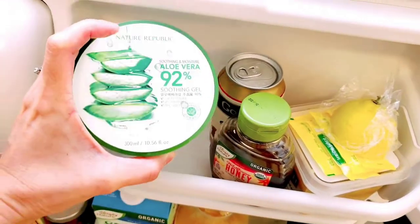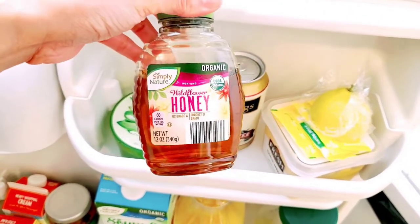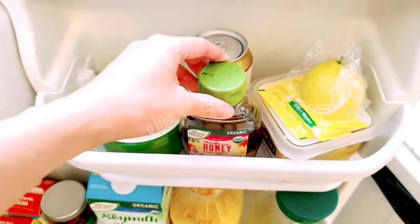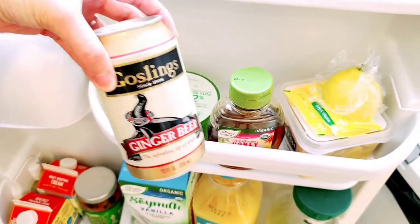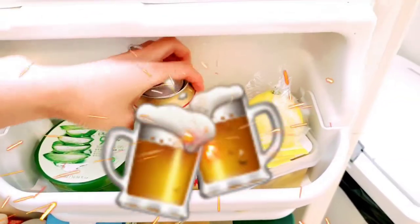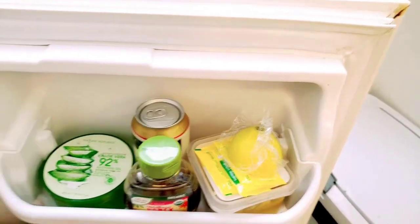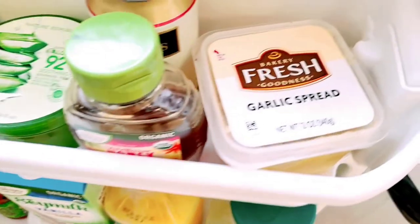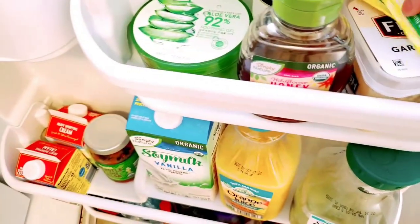And this is the honey, so I usually put this also on my face for my skin. And then ginger beer — our favorite drink is Kentucky Mule, so this is the main ingredient. And this is lemon juice here guys, together with the garlic spread that we put on our bread.